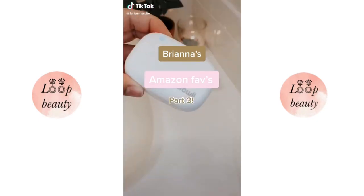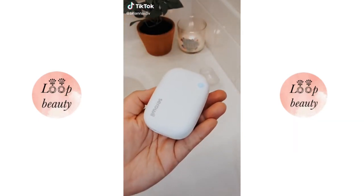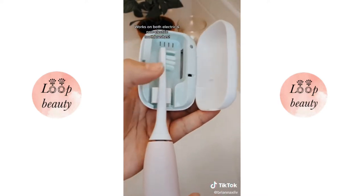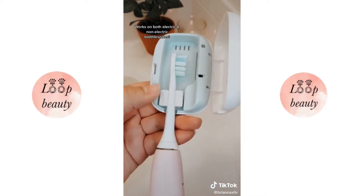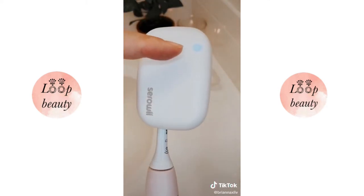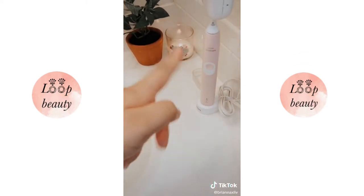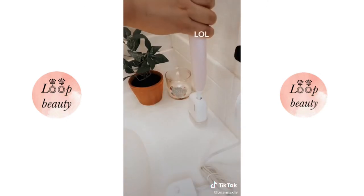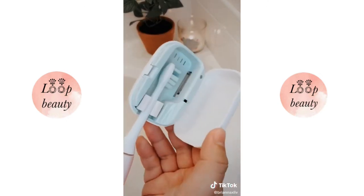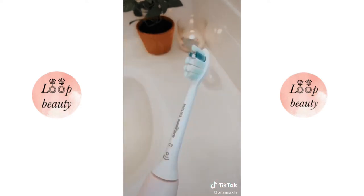Donna's Amazon Favorites Part 3. If you're a germaphobe like me, you need this little device that sterilizes your toothbrushes using UVC light, which is studied to kill germs and viruses. You just pop your toothbrush in facing the UV light, and when you close it you'll see the light at the top, which means it's sterilizing. It also comes with a stand, but since I have an electric toothbrush I keep mine standing up. After five minutes the light turns off and that's it.